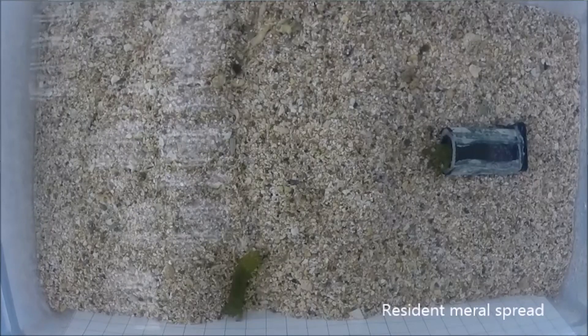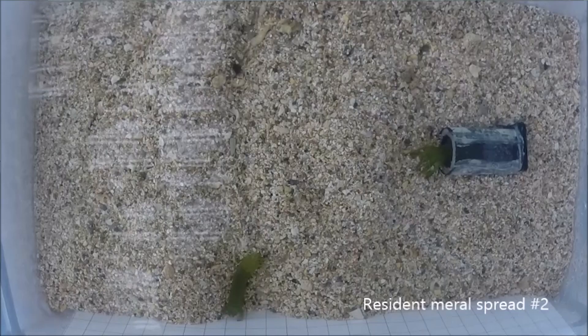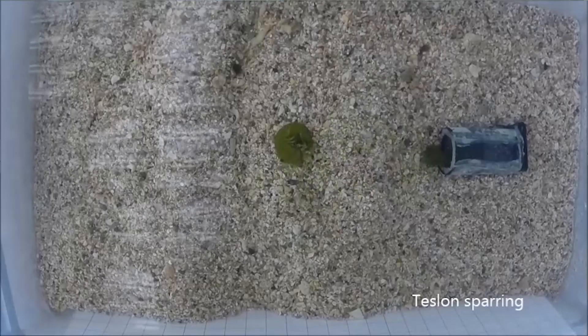We put one animal into an artificial burrow — just a piece of pipe that was mostly covered up — and let it make its home in there. We introduced an intruder on the other side and recorded all the behaviors. When one animal made a clear directed retreat, we could tell it was running away, and then we called the fight there.